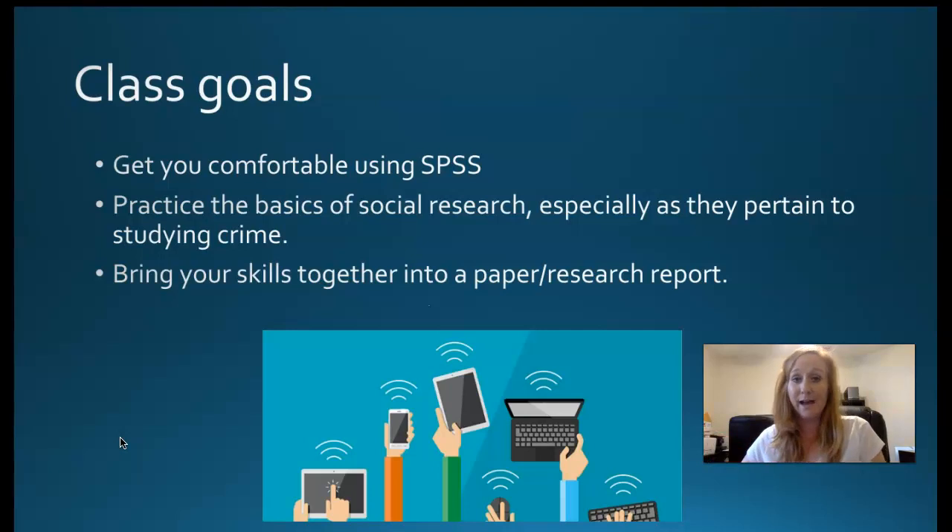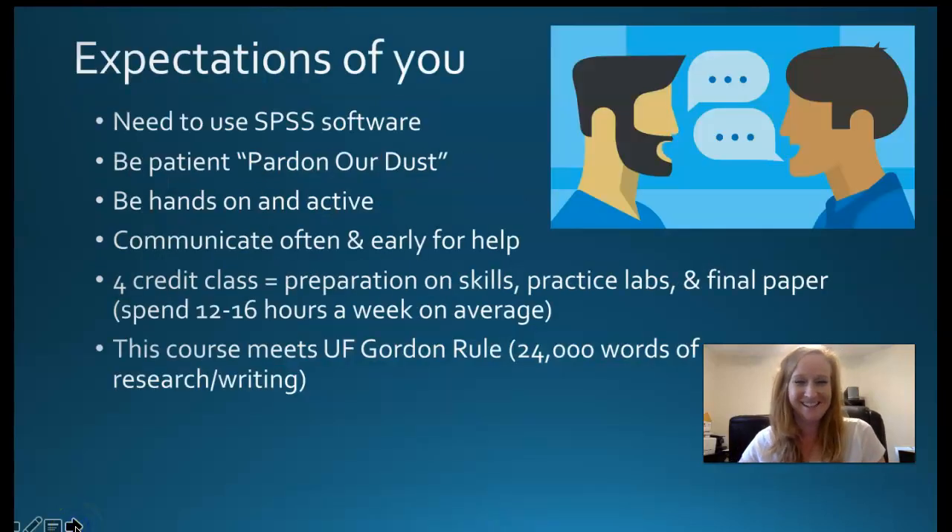At the end of the class, you're going to bring all your skills together into a research paper report. The students on campus have to do the same thing, so this class is 100% equivalent to what students are doing in Gainesville. That's part of what makes it challenging — we have to make sure everyone is tasked the same way. Everybody writes a big paper at the end, which is why you don't have any exams or quizzes along the way.